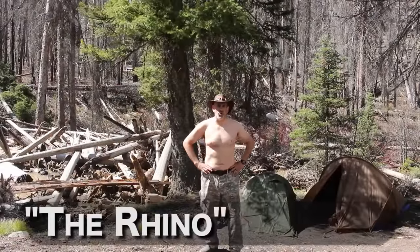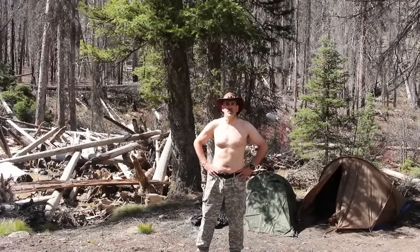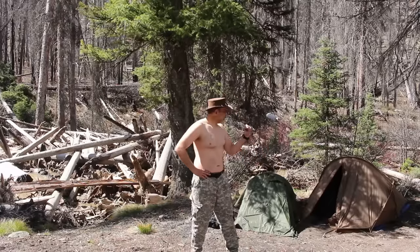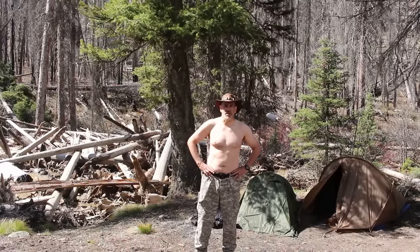Hey, it's me the Rhino, Survival Skills 101, just doing my best Vladimir Putin impersonation. Anyway, I want to highlight the SnugPack tents and bivvy bag for you today.